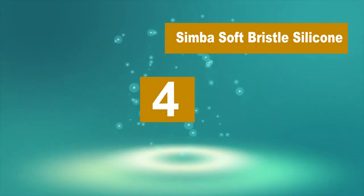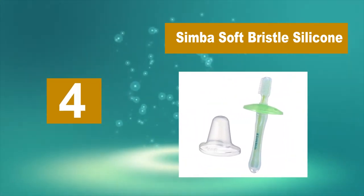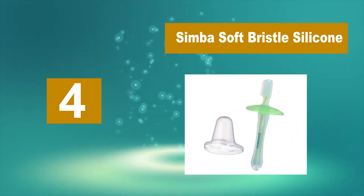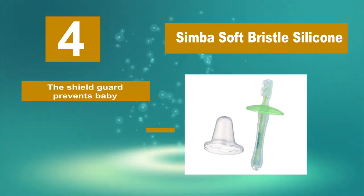Number 4: Simba Soft Bristle Silicone. This toothbrush is also made of silicone. This toothbrush set comes with a few other advantages. First, the slim handle works better for tiny hands. Second, the shield guard prevents baby from choking.